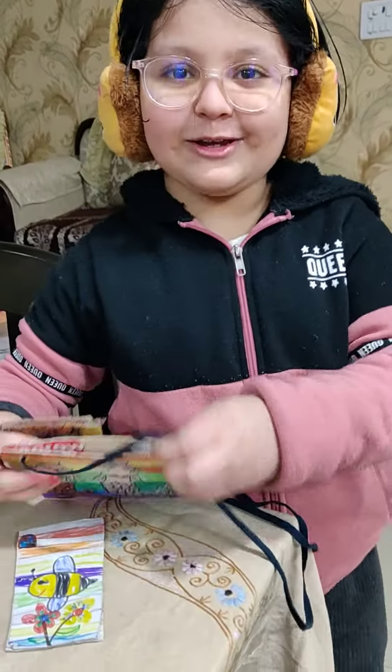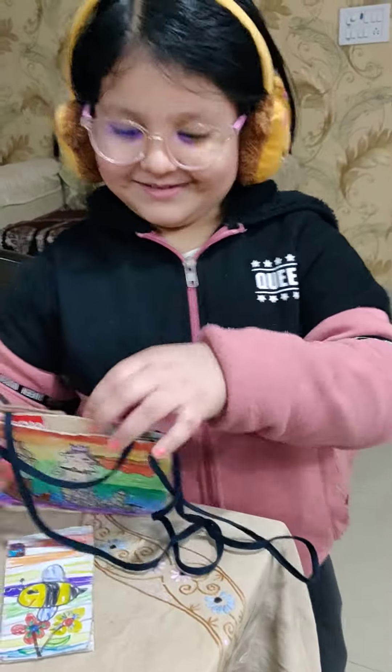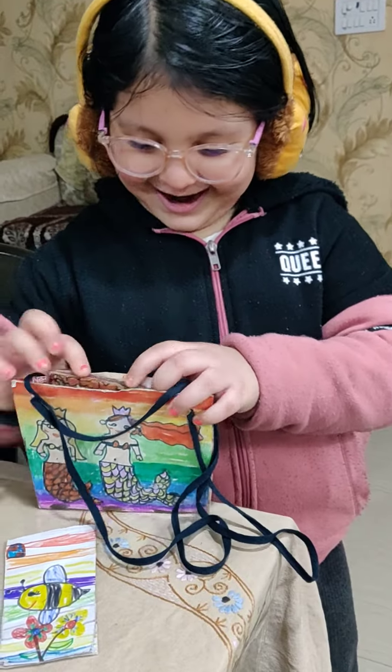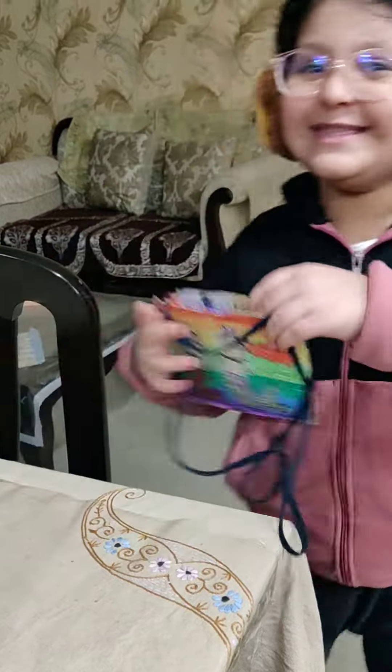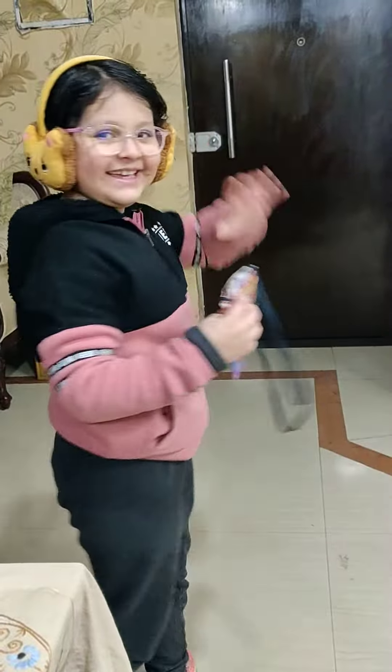Bye-bye. Bye. I am going on a vacation trip. I don't want to be late. Okay. It's at 10:30. Bye, have fun. Okay.